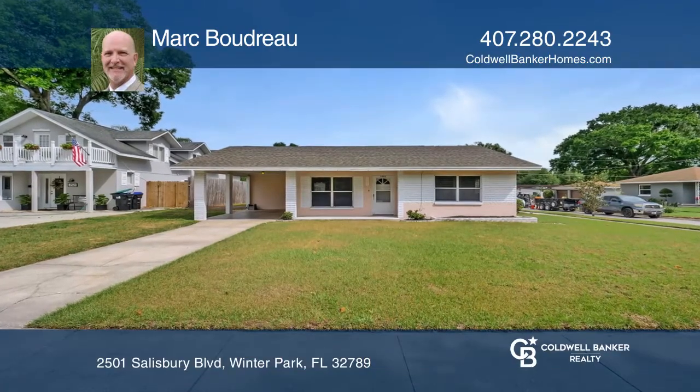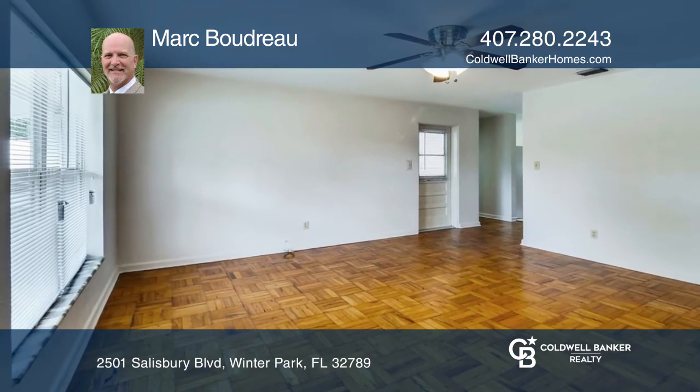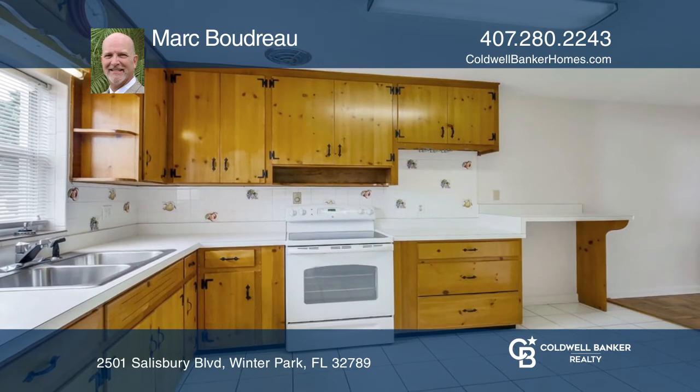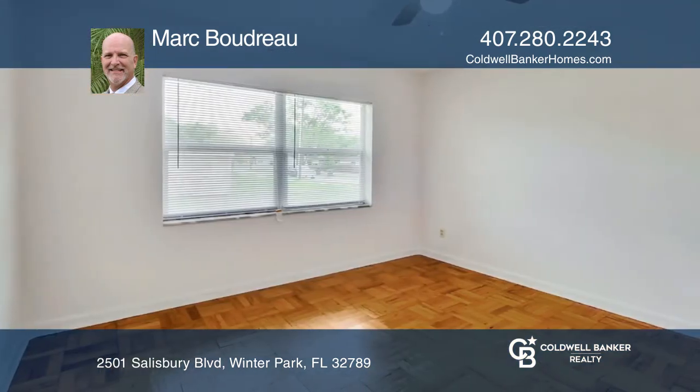This beautiful three-bedroom, two-bath, well-kept home has all of the traditional features of the classic mid-century style. Situated on a corner lot, it's just minutes away from downtown Winter Park and access to I-4.